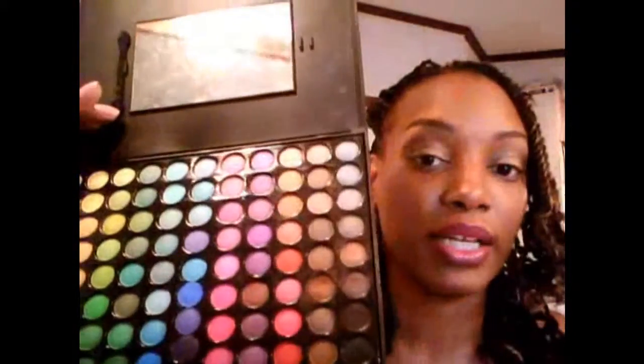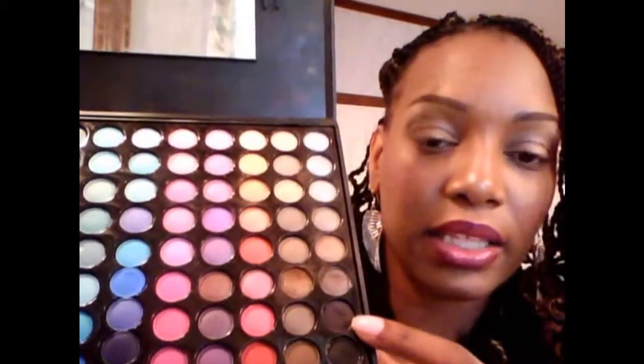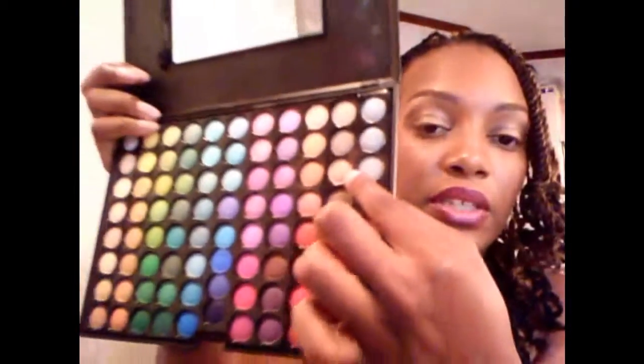As far as eyeshadows, I have a lot of hip duos and NYX shadows, but I also have a Coastal Scents 88 color eyeshadow palette. It has a lot of colors and I don't always reach for this, but this look I have on my face right now — this is my most worn look. I've been using this color on my lid, this color in my crease, this color in my outer corner, and this color up here is my highlight. I've been wearing that like every day, so that's my go-to eyeshadow for May. This has truly been a May favorite and I'll probably carry it into June.